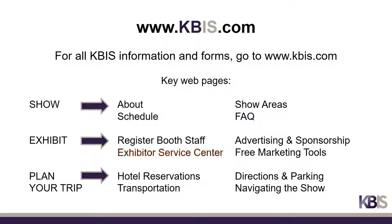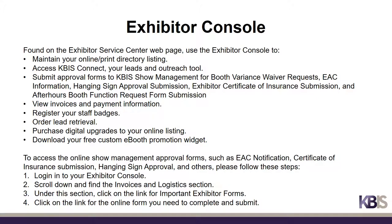The Exhibitor Service Center is for current exhibitors and is to be used to manage the exhibiting process. Your Exhibitor Console is your one-stop shop for managing your company profile and registering your booth staff, as well as many other exhibitor functions. You will also use your Exhibitor Console to submit show management forms, such as provide EAC information, submit insurance certificates, and request hanging sign approval. The forms can be found in the Invoices and Logistics section under Important Exhibitor Forms.